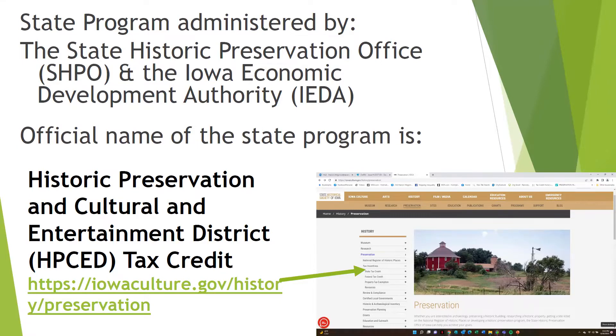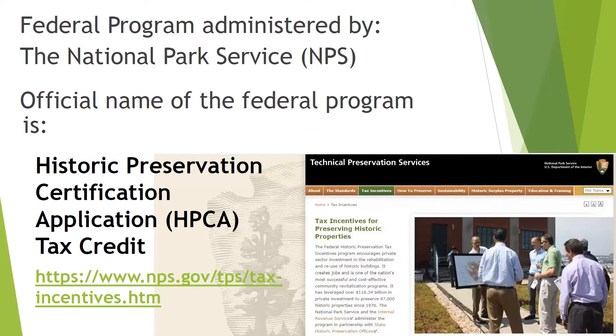The official name of the program is Historic Preservation and Cultural and Entertainment District Tax Credit. This presentation will be on the library's website so you can click through to these locations to learn more. The federal program is administered by the National Park Service, and its official name is Historic Preservation Certification Application. There is a lot of information on the National Park Service website.